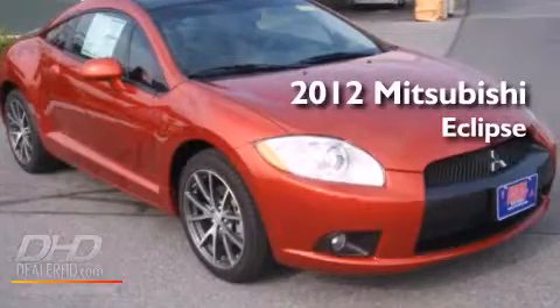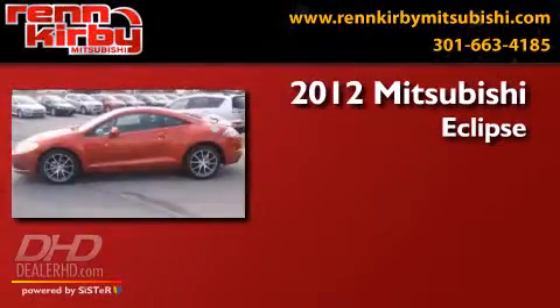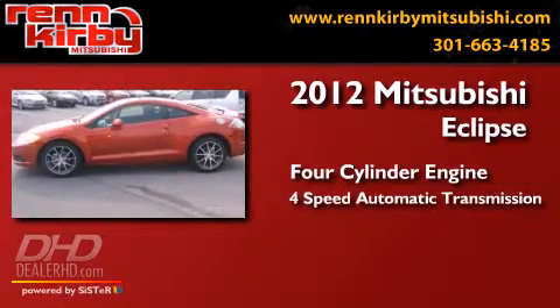This is a 2012 Mitsubishi Eclipse. It has a four-cylinder engine and a four-speed automatic transmission.